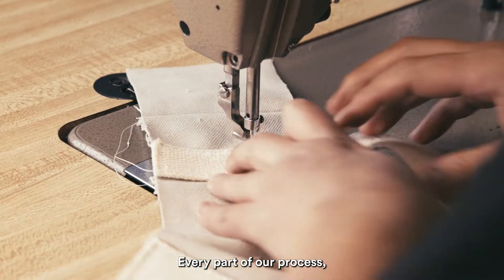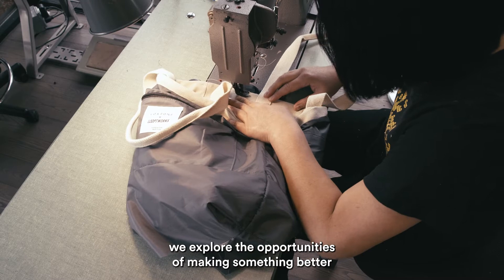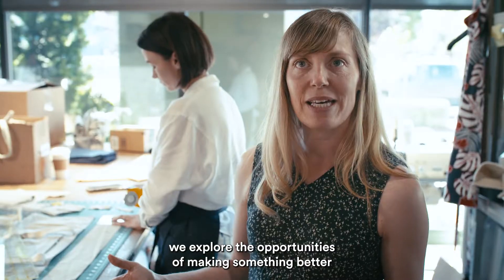Every part of our process we explore the opportunities of making something better.